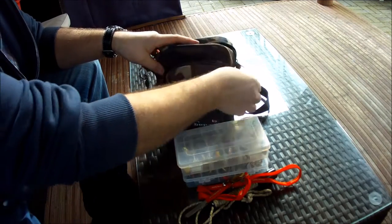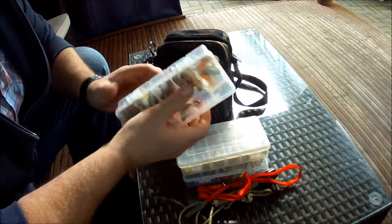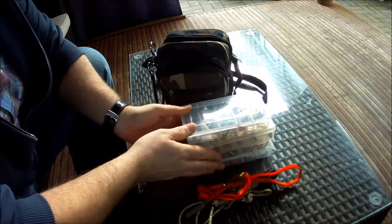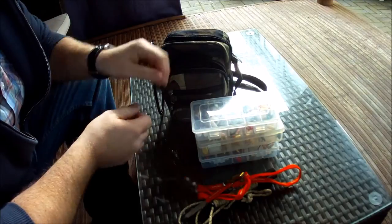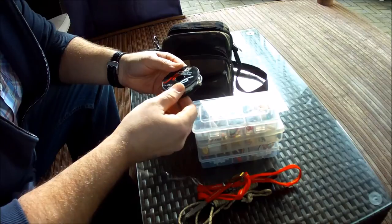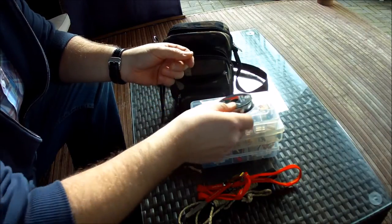In the second compartment I've got my soft plastic lures — spinners and soft plastics — all in nice little cases. In this compartment I've also got my fluorocarbon leader, which is six pound.